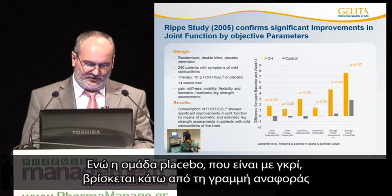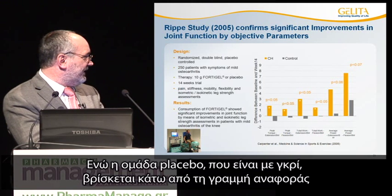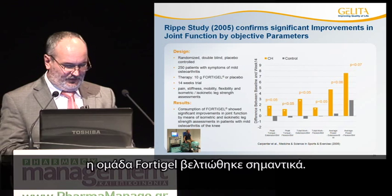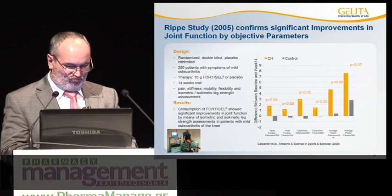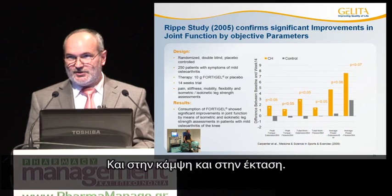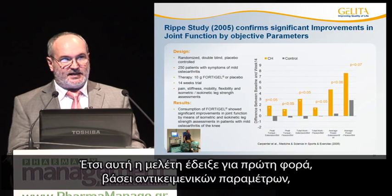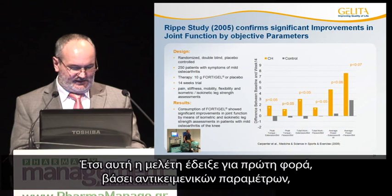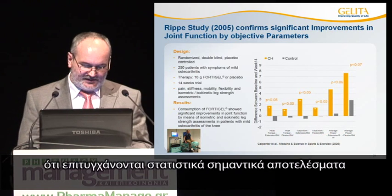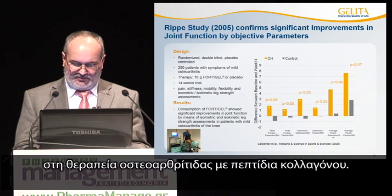While the untreated group, shown in gray, went under the baseline, the FortiGale group improved extremely, both in extension and flexion. This study was able for the first time to show, on the basis of objective parameters, that a statistically significant effect was achieved in the treatment of osteoarthritis with collagen peptides.